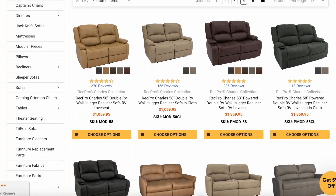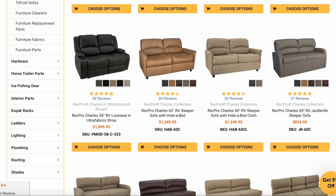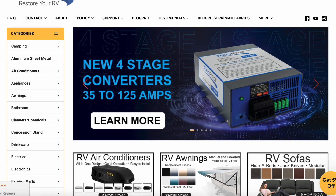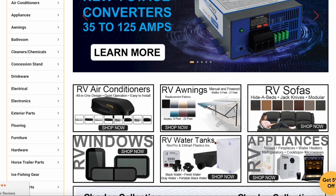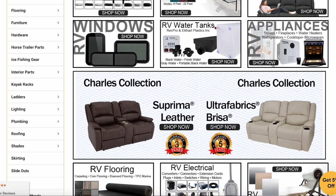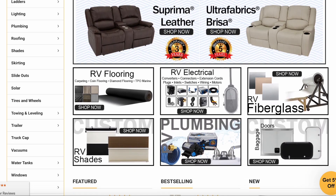If you guys haven't heard of RecPro, it's a website where they offer all sorts of RV furniture. Not only does RecPro offer RV furniture, but they also have pretty much any RV need you could find — from new gray tanks to flooring to window treatments. Just about any RV part you could want, you can find on RecPro.